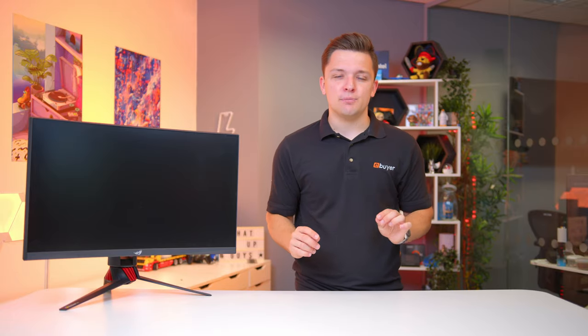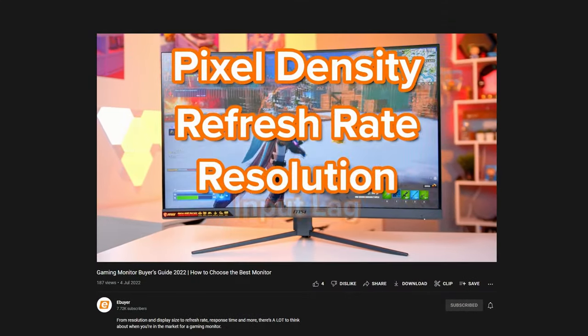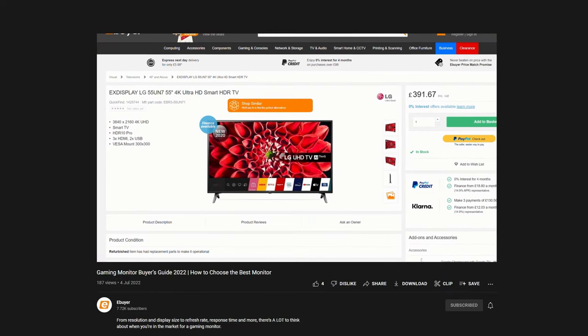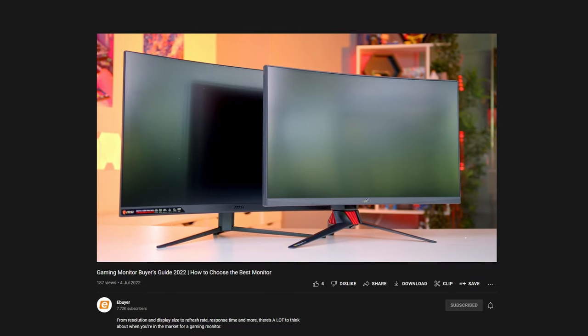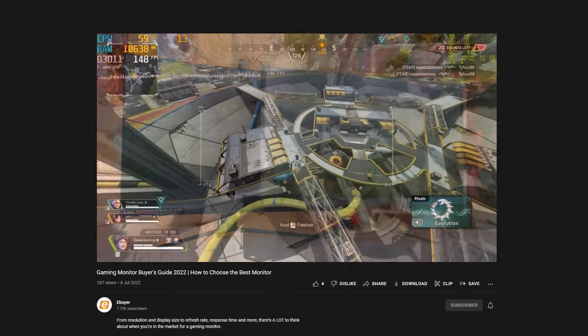Buying a gaming monitor is about so much more than size, and we've covered this in more detail in a dedicated video on the channel covering refresh rate, aspect ratios, input lag, and all the fancy gaming terminology you should also consider once you've settled on a size. 32 inches is the size for me — but let us know what you're looking at in the comments below or over on social media. Thanks for tuning in and we'll see you again soon here at eBuyer.